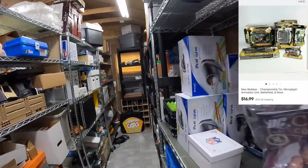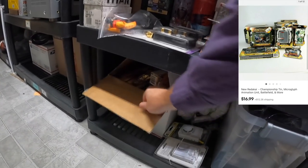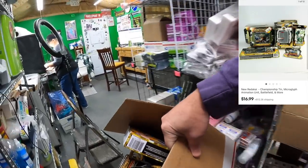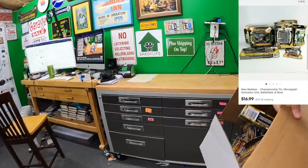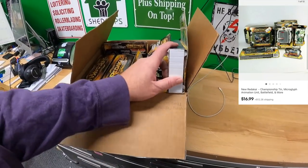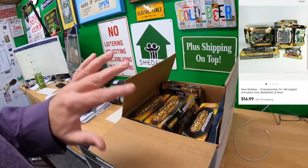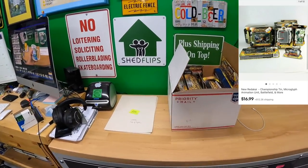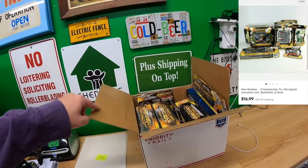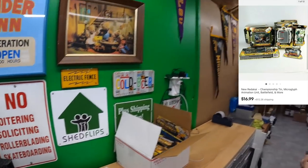Next we have what I would call a bad buy — or not a bad buy, because I got this stuff really cheap. I've sold a bunch of this Redakai lot, it just didn't sell for much money. I only paid like 25 cents each for these things, and they sold for $16.99 plus shipping. I'm probably going to have to repack this in a different kind of box because it's going UPS.